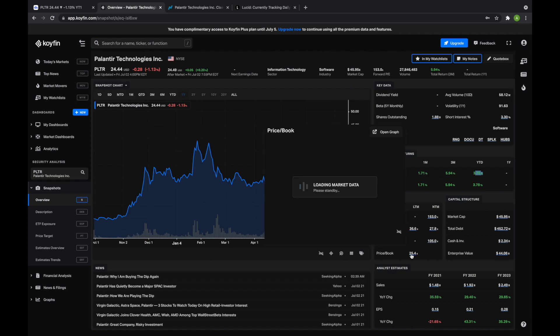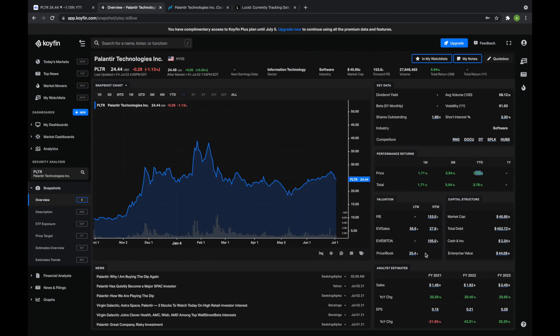We can see that Palantir is still trading very high at 25.4 price to book. Overall, Palantir is still a little on the overvalued side in terms of some of the most basic multiples, and I think that's why we're starting to see some of the pullbacks.